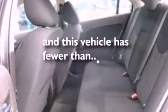Air conditioning, a six-speaker audio system, a leather-wrapped steering wheel, a four-wheel independent suspension, dusk-sensing headlights, side-curtain airbags, and this vehicle has less than 17,000 miles.